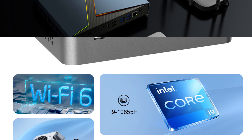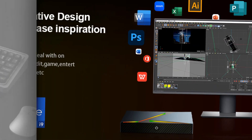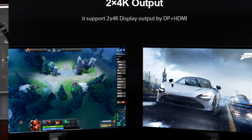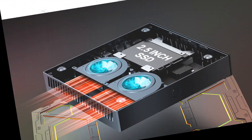With NVIDIA GTX 1650 4G or RTX 2060 6G graphics, it delivers stunning visuals. This Windows 11 PC offers a 1TB hard drive, making it perfect for gaming and multitasking. Whether you're a pro gamer or a business professional, the Chatri G1 Mini PC Gamer is your high-performance solution.